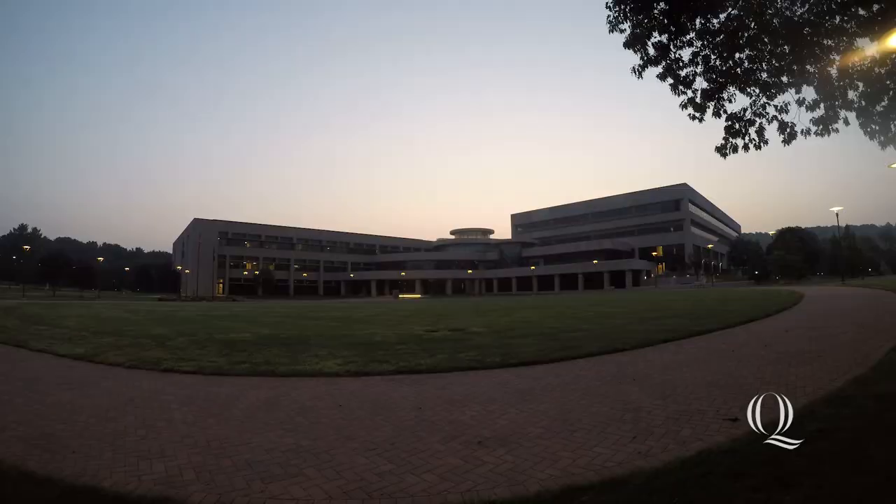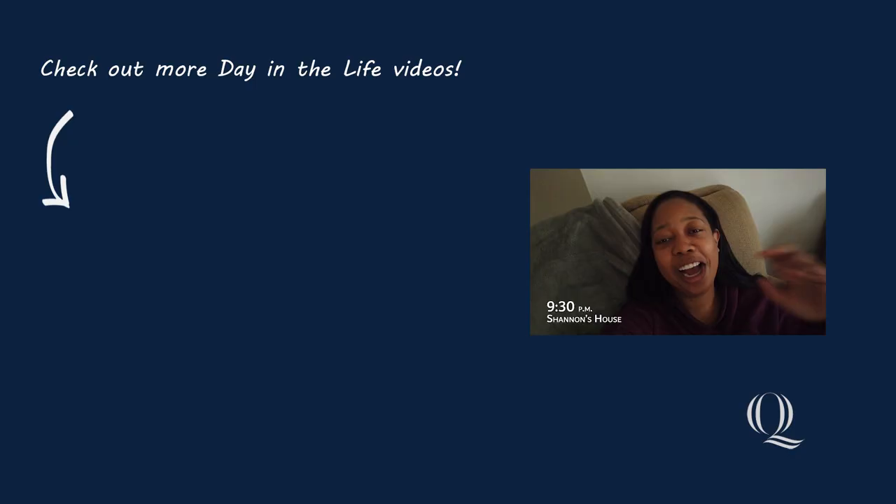Hi everyone, I'm finally home. Thank you guys for following me the past two days and tuning in. Thank you guys so much. Bye!